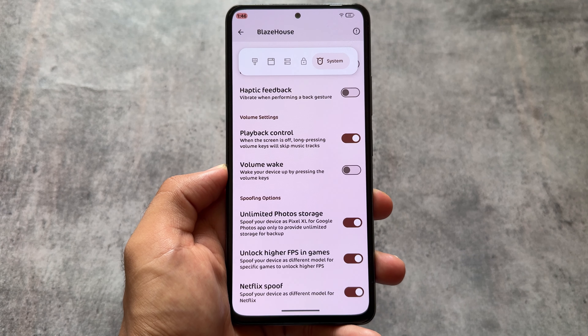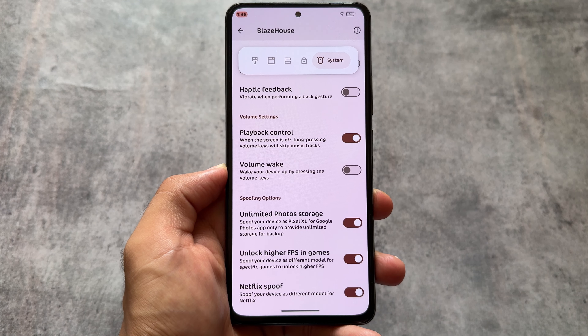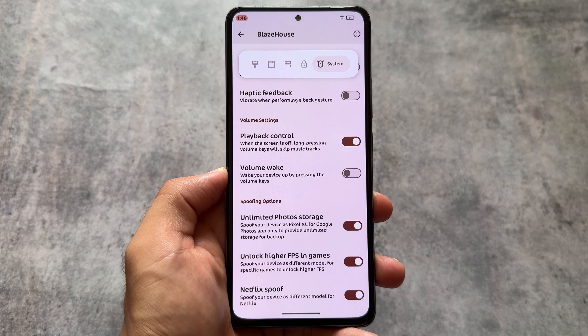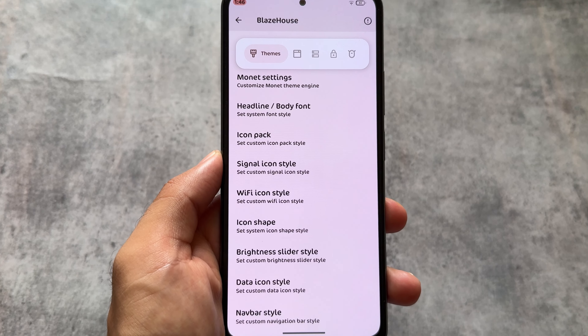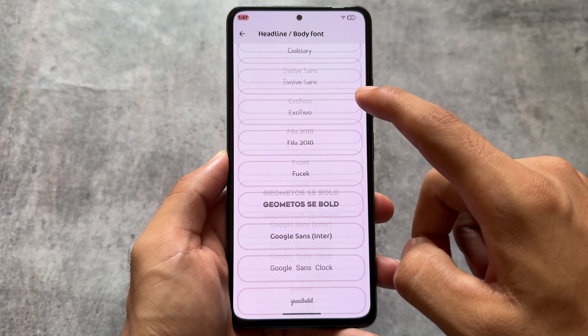Moving on to the spoofing options, you will notice unlimited photo storage, higher FPS in games, and Netflix spoofing — all these options are present, which are quite common. The Snapchat spoofing option is missing, but most users probably don't use it. If it's available it's good, but if not, it's completely okay.